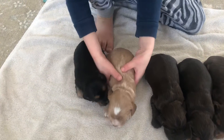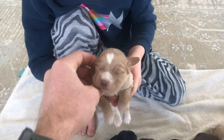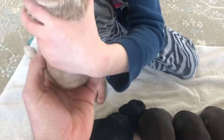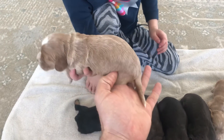And this female has white on the head and on the chest. Let's see her back. Still got her tail - this one we're keeping her tail.